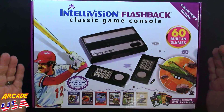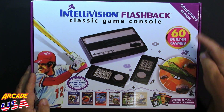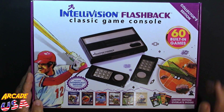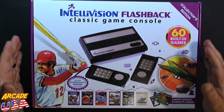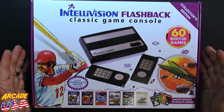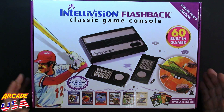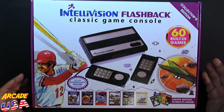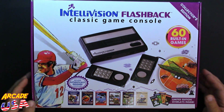Let's take a look at the Intellivision Flashback Classic Games console, the Collector's Edition with 60 built-in games. It comes with some overlays. This came out quite a long time ago. I didn't really have an Intellivision when they first came out, but I do remember playing the Intellivision at the demo kiosk at Service Merchandise. I used to play Tron Deadly Disks, Auto Racing, Night Stalker, those type of games.